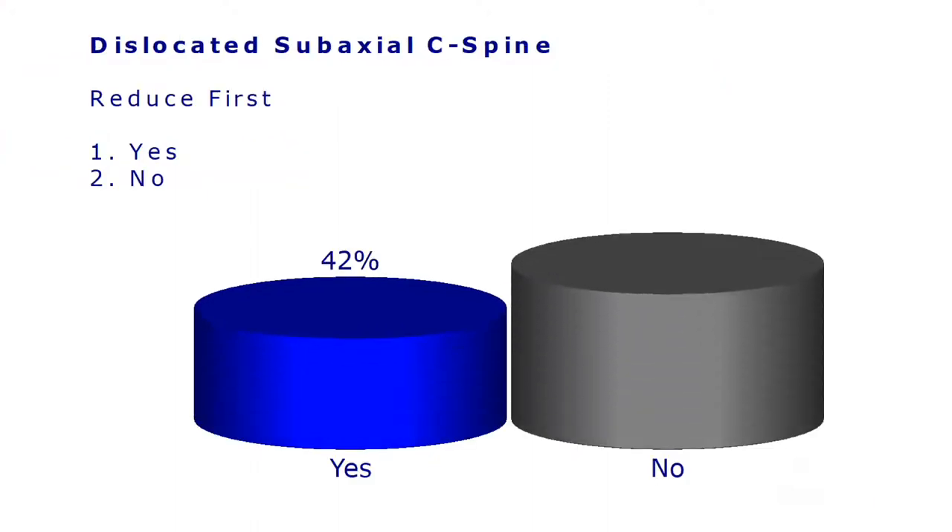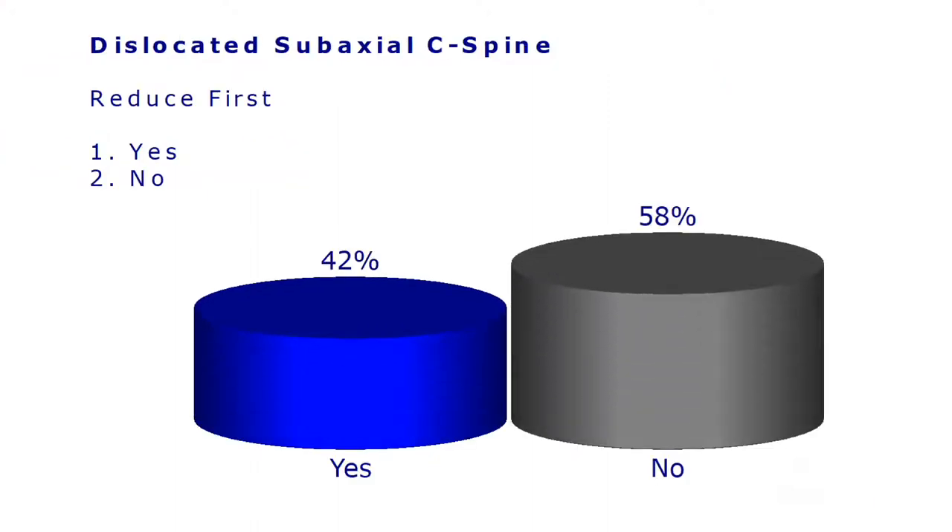The answer is... Are you surprised by that? Yeah. I would have thought reduce first is still prevalent.